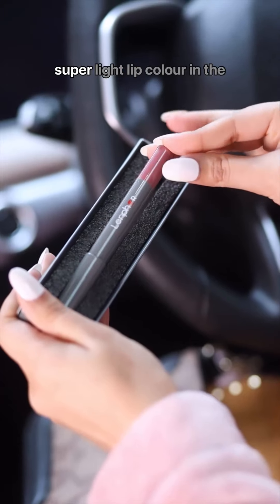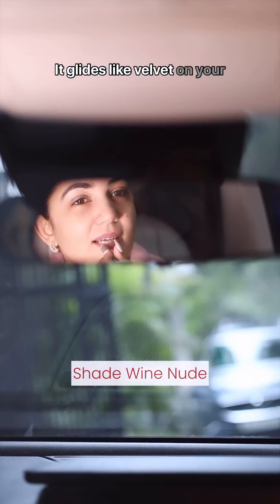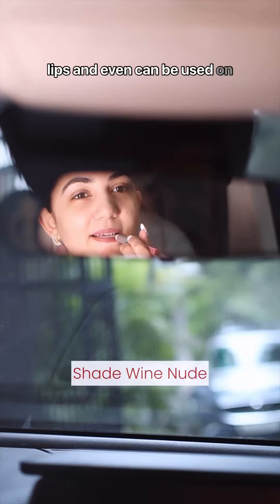Starting my day with the super light lip color in the shade Vine Nude. It glides like velvet on your lips and can even be used on the cheeks to give you a natural blush.